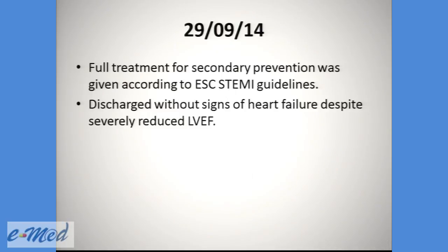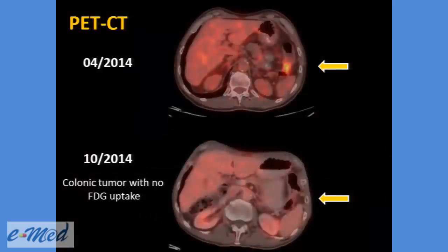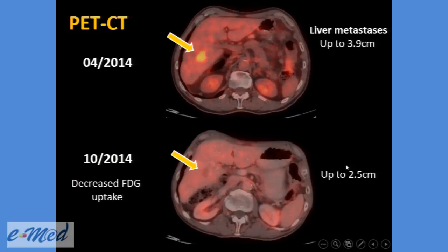At the end of September, he received full treatment for secondary prevention according to the ESC STEMI guidelines and was discharged without signs of heart failure, despite severely reduced LV ejection fraction. He underwent a second PET-CT in October that showed a very good response to treatment: the colonic tumor showed no FDG uptake in October, and the liver metastasis showed decreased FDG uptake.